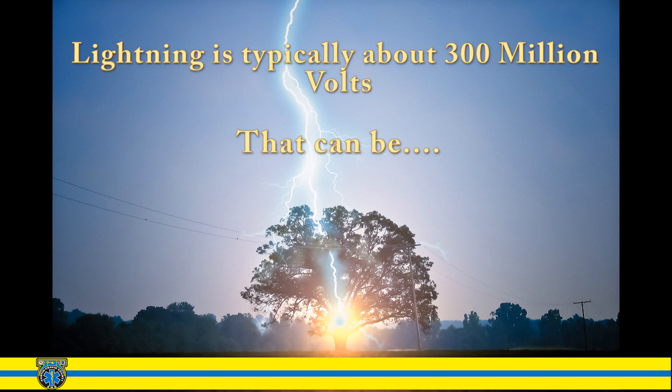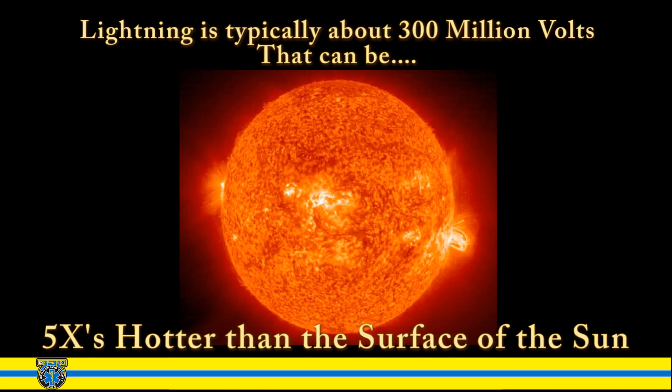Typically, lightning bolts can be up to five times hotter than the surface of the sun — that's around 50,000 degrees Fahrenheit. To put this into perspective, a typical household current is 120 volts. With one flash of lightning, you can light a 100-watt incandescent light bulb for about three months.